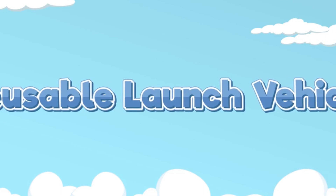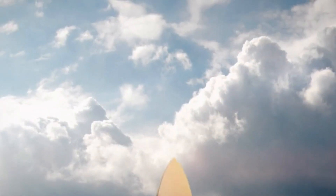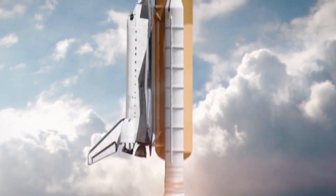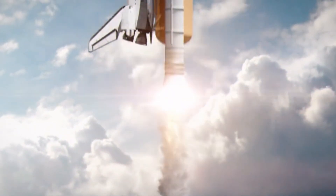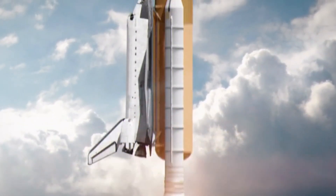Elon Musk's vision for SpaceX has always been to make space travel more affordable and accessible through the development of fully reusable rockets. The successful catch of the booster on its return marks a significant advancement toward that goal. With the booster being caught rather than landing on a traditional platform, SpaceX can dramatically reduce the amount of infrastructure needed for recovery, which in turn enables faster turnaround times for future launches.